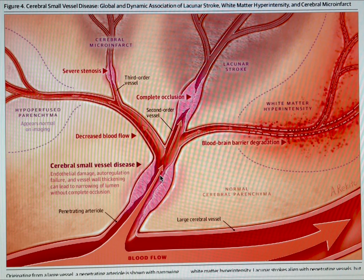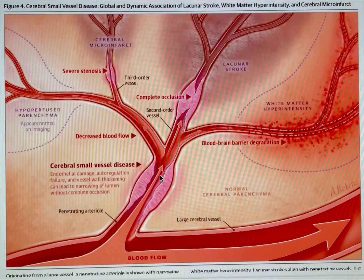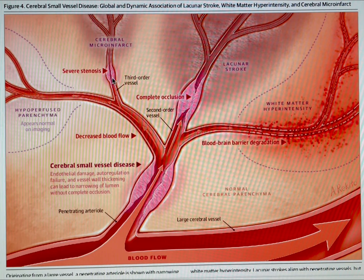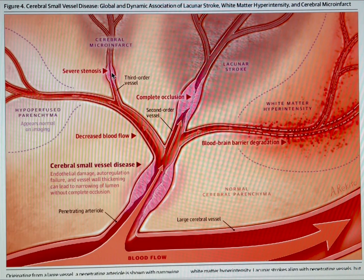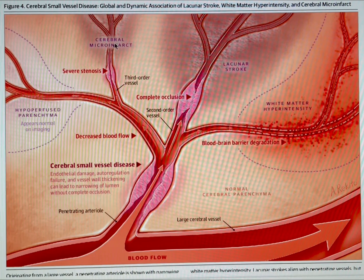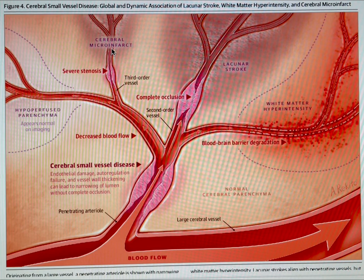The causes of stroke in CADASIL are not clots — it's because of this thickening of the arterial walls. Further down what they call a second-order vessel, we have severe stenosis. The gap hasn't actually completely closed, but it's narrowed so much that there's not enough blood flow and oxygen getting through. And just here, there's a cerebral micro-infarct. Some people might refer to these as TIAs, but they are truly micro-strokes or mini-strokes.